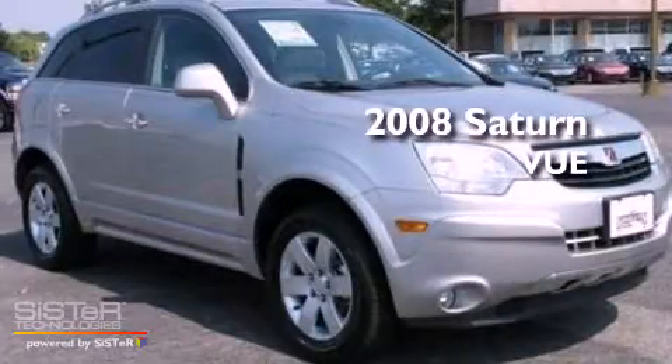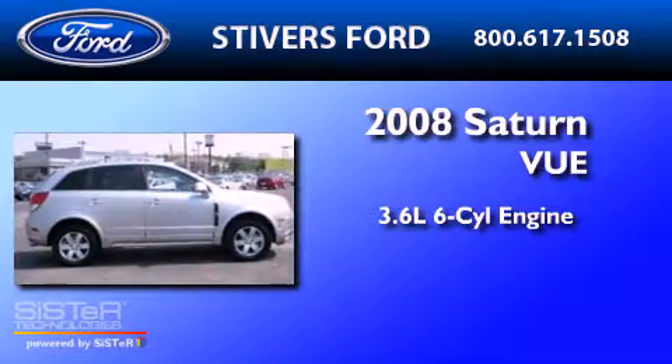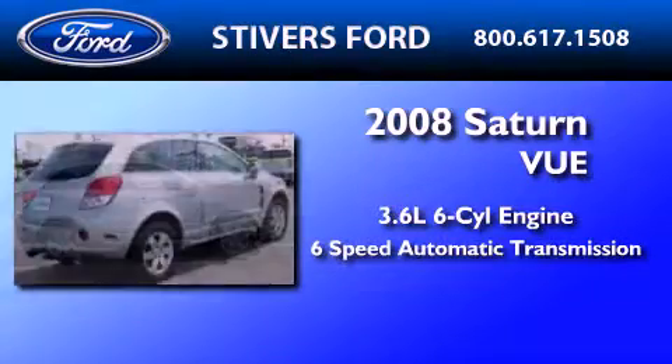This is a 2008 Saturn Vue. It has a 3.6-liter six-cylinder engine and a six-speed automatic transmission.